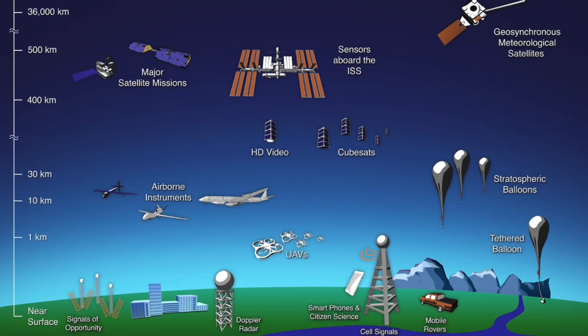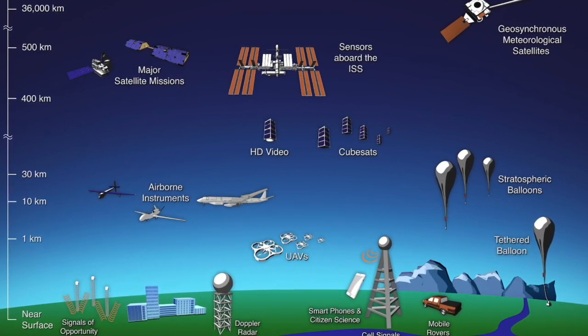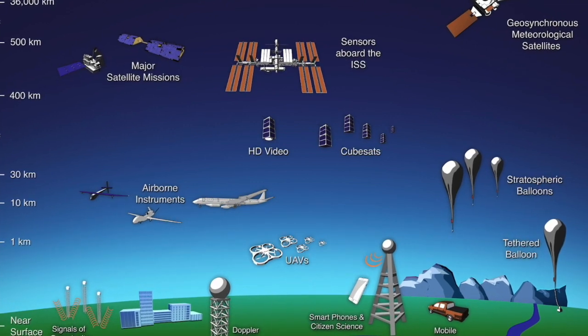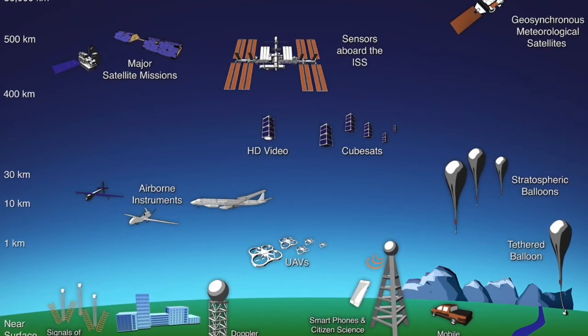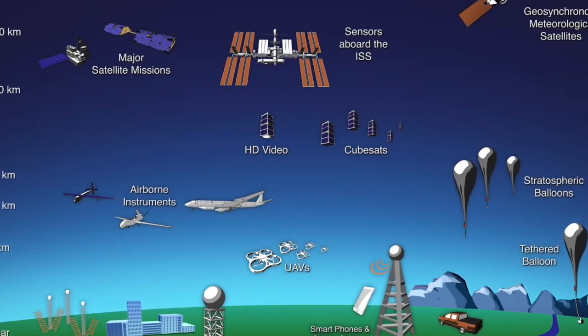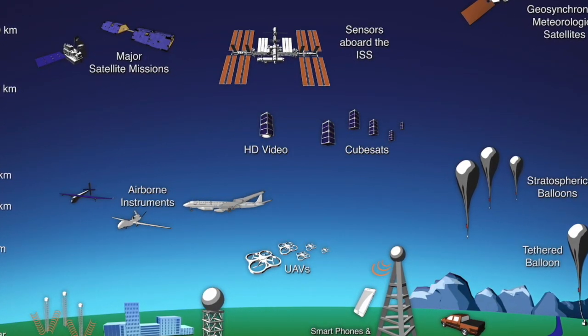These campaigns are coupled with data collected from instruments placed on the Earth's surface or the ocean, called ground sensors, to reveal a more detailed look into how the atmosphere, biosphere, cryosphere, geosphere, and/or hydrosphere interact.